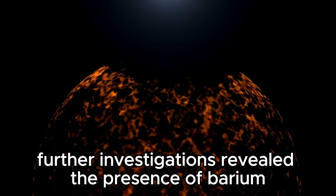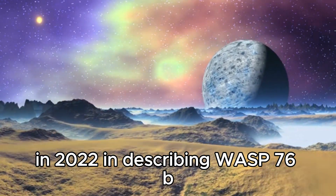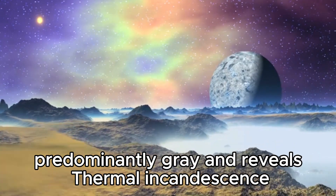Further investigations revealed the presence of barium in 2022. In describing Wasp 76b, scientists say it is cloudy, predominantly gray, and reveals thermal incandescence.